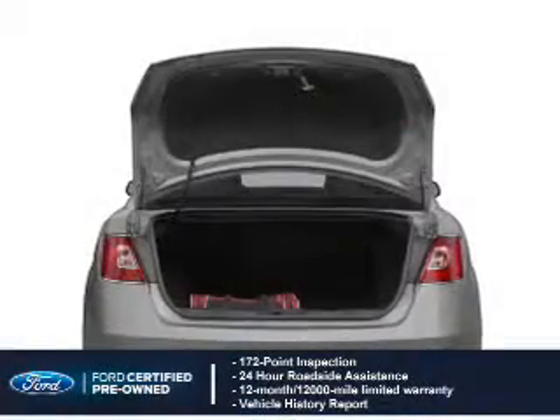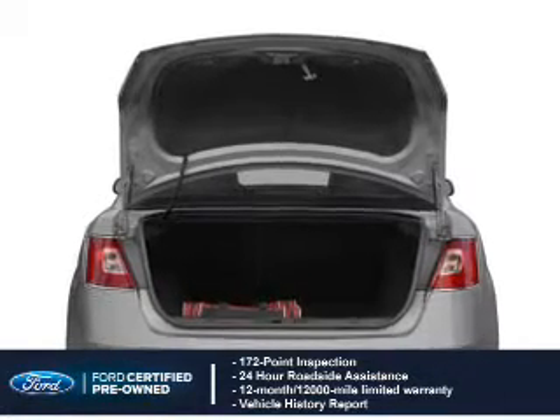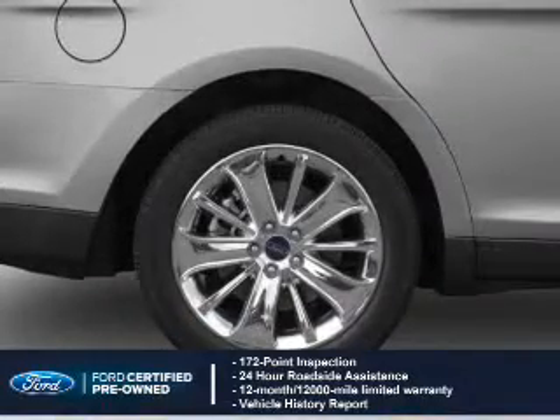With Ford certified pre-owned vehicles, peace of mind comes standard, featuring a 172 point inspection, 24 hour roadside assistance, vehicle history report, 12 month, 12,000 mile comprehensive limited warranty.